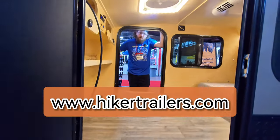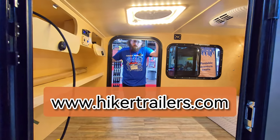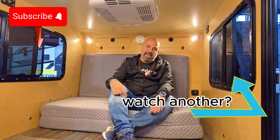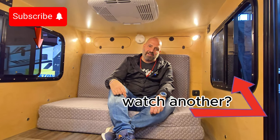If you guys would like to check us out, hikertrailers.com — very customizable. Come build an adventure with us. Hope you enjoyed this video. If you did, please give it a like, leave your comments below, and subscribe to the channel. Until the next time, see you on the road.